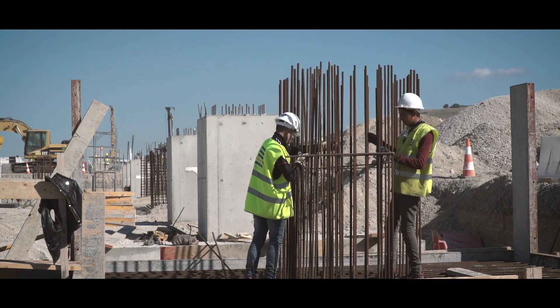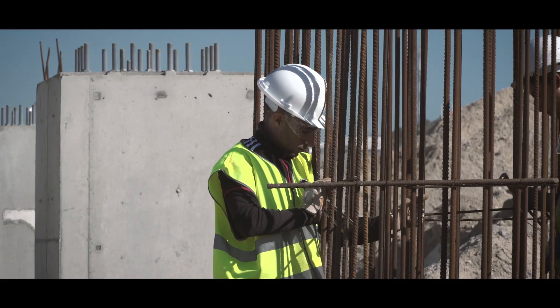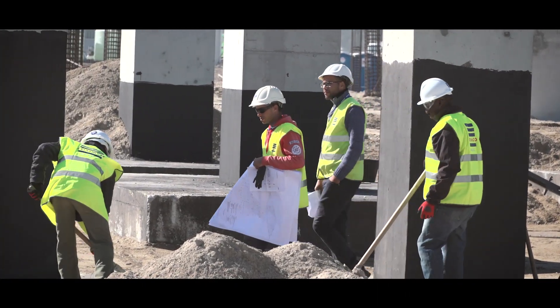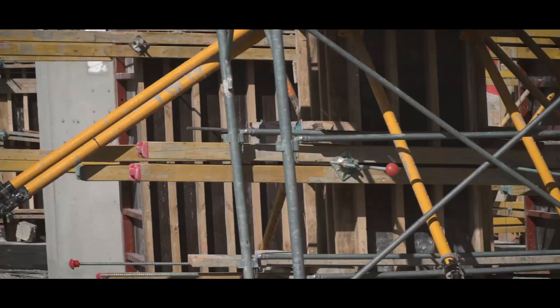In the meantime, foundations for the workshop building have started. The workshop consists of a two-floor office space and a large workshop area for the maintenance of the shuttle carriers and other equipment.